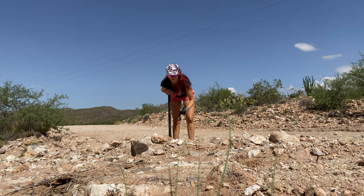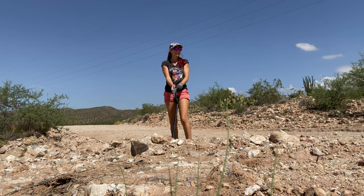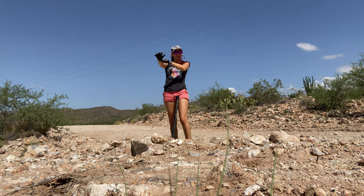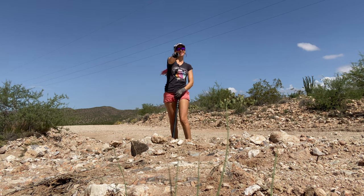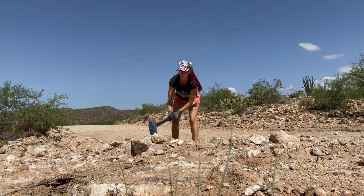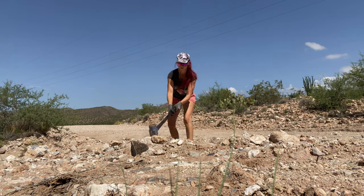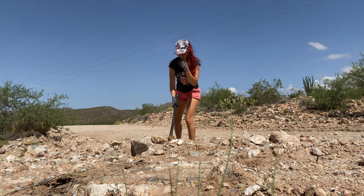I'm gonna take all of these, smack them, and see what's inside. Sometimes you just have to break through that rind on the rock to see the beautiful colors inside to know what you're taking home.